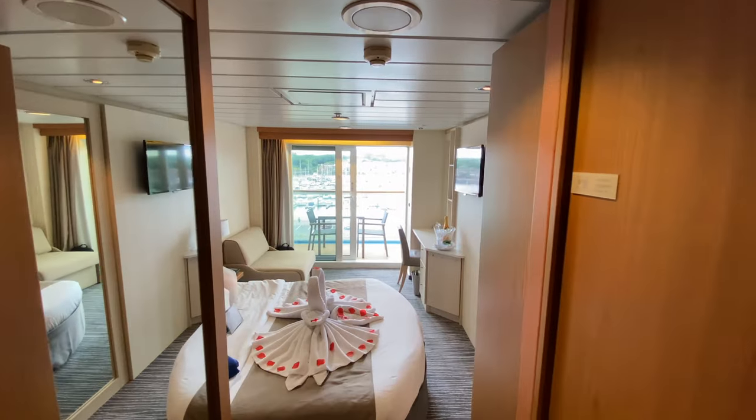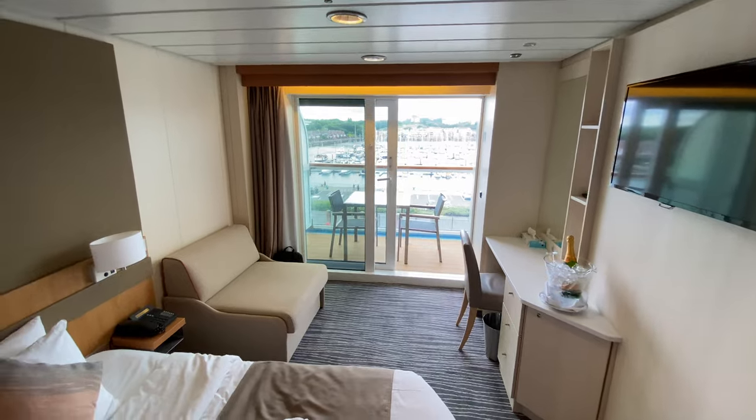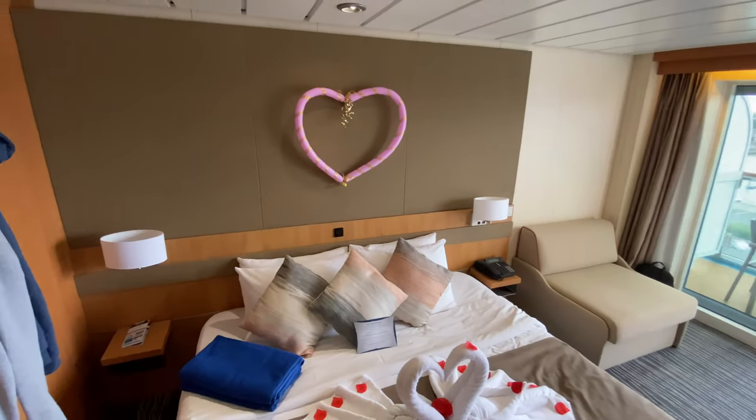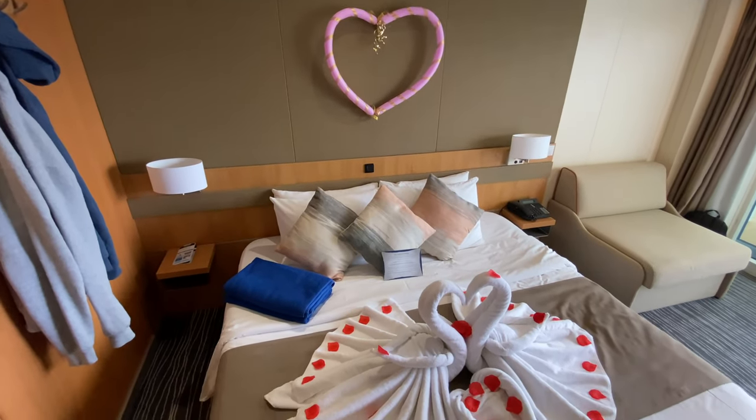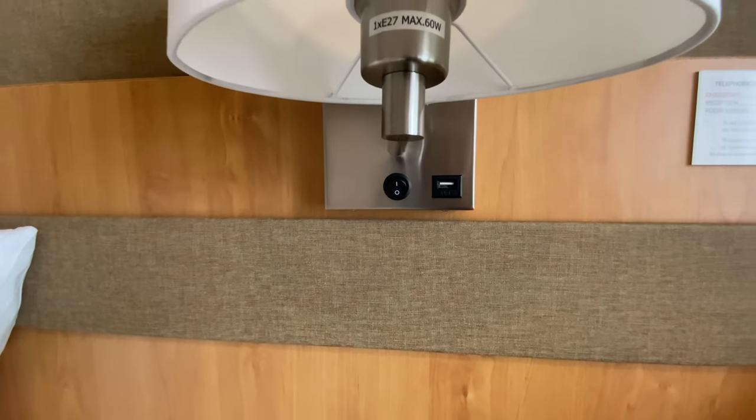Our room was configured as a double but can be set up as a twin room. On each side of the bed there was a reading light with a USB socket, which came in handy for charging mobiles during the night.